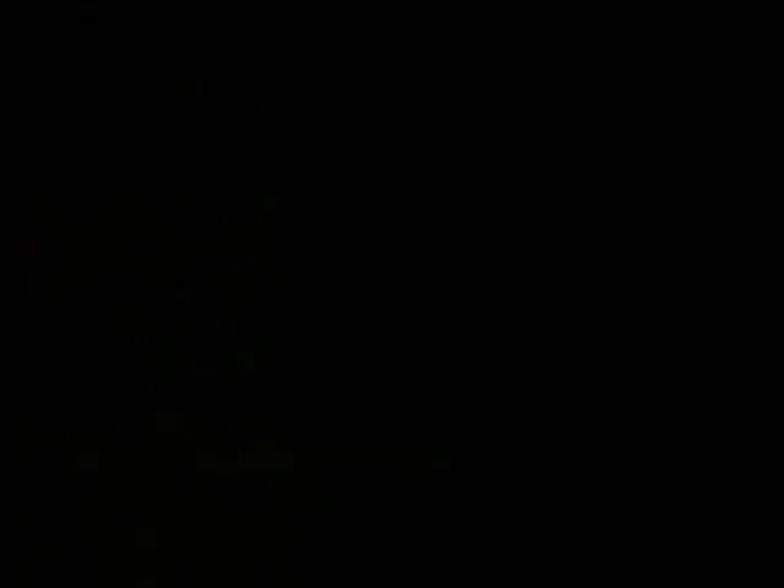Ever wonder why you're not seeing rebate ads from Volvo? Simple — when you build the right kind of car, you don't have to pay people to buy it.